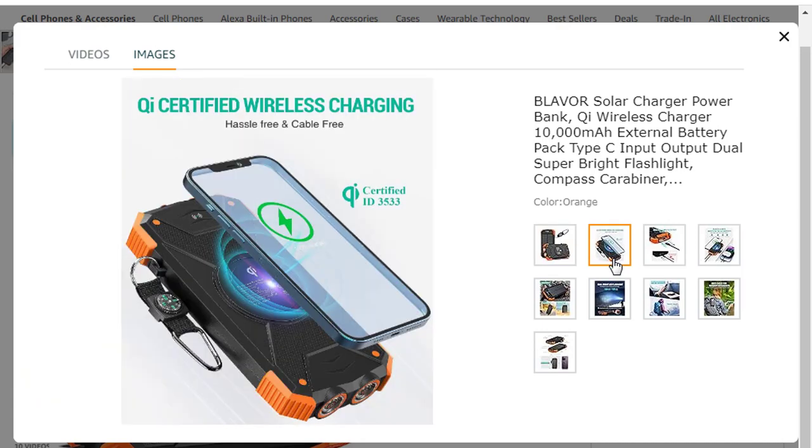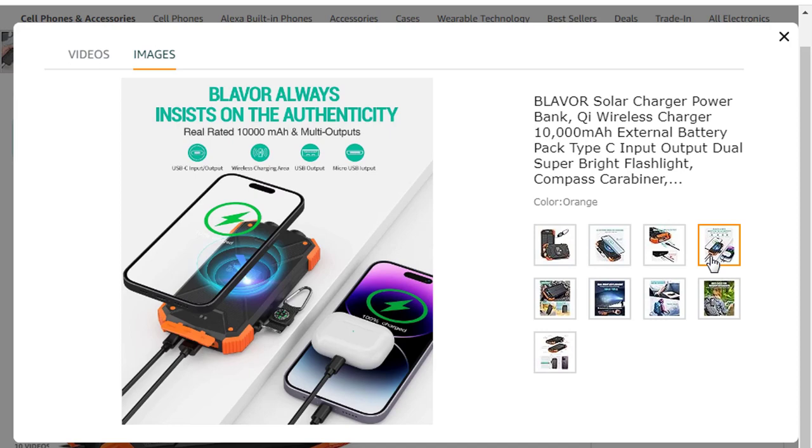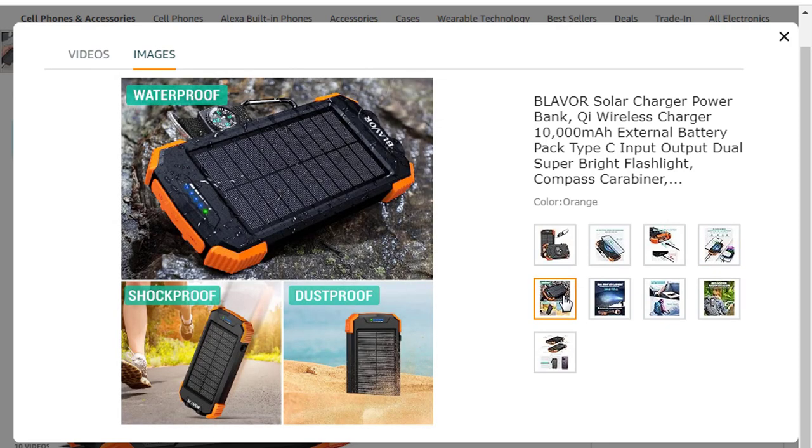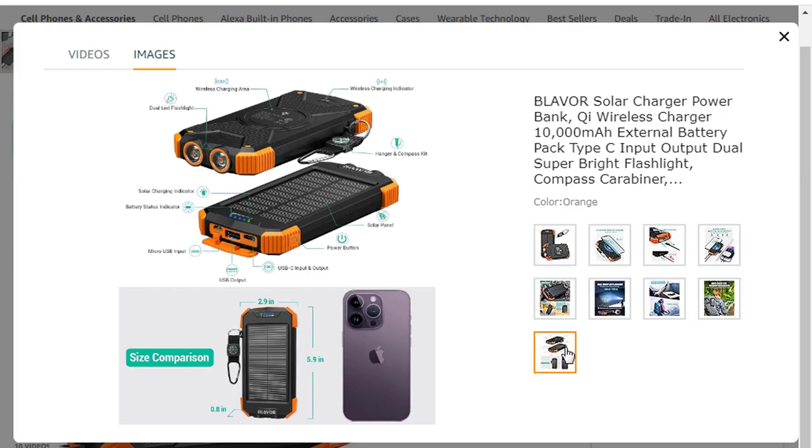Support charging three devices simultaneously, with multiple output/input methods, freeing your worries of a power outage. Compatible with almost all smart devices such as iPhone, iPad, Samsung, etc. Safe material and comfortable design: the outer case is made of flame-retardant ABS plus PC materials. The waterproof silicone better protects the internal structure of the charger. Rubber skin feel oil coating process forms a protective film on the surface, comfortable touch and exquisite appearance.